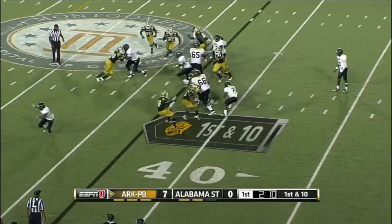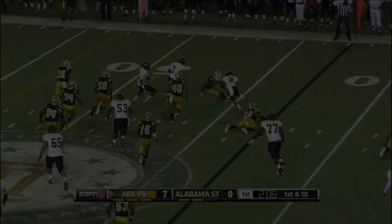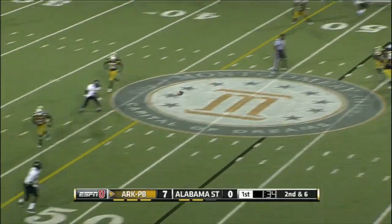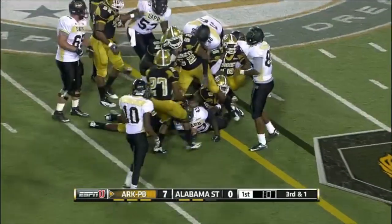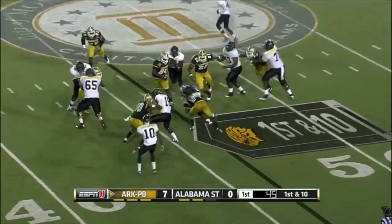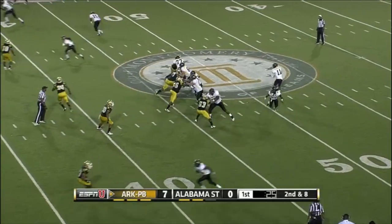We've got two of the best quarterbacks in the SWAC playing this football game. Empty set — it protects him. Edmonds leads the way for Wilson. They can play power football without a fullback. First down handoff to John Toney — one of those staples of what Dooley likes to do offensively.